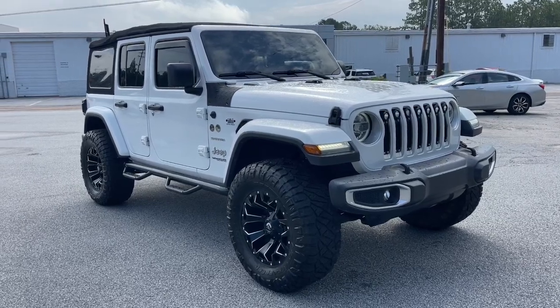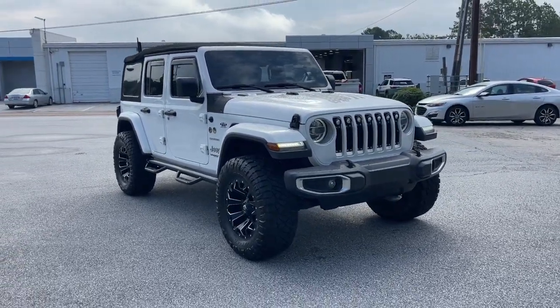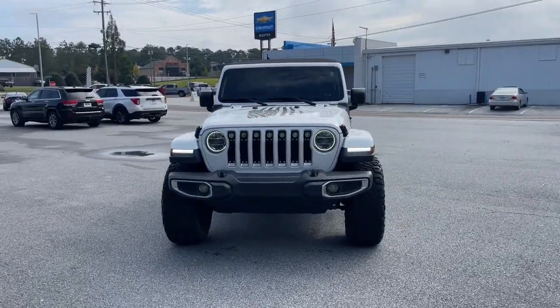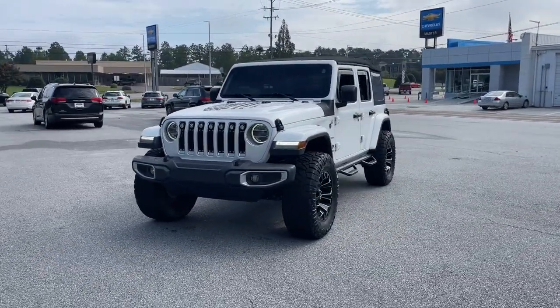This could be the car for you. The 2018 Jeep Wrangler. This vehicle is an outstanding buy with fewer than 70,000 miles on the odometer.